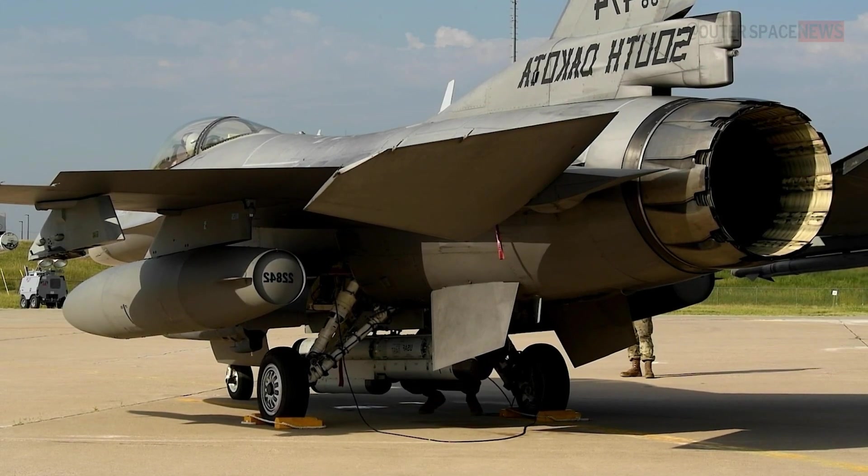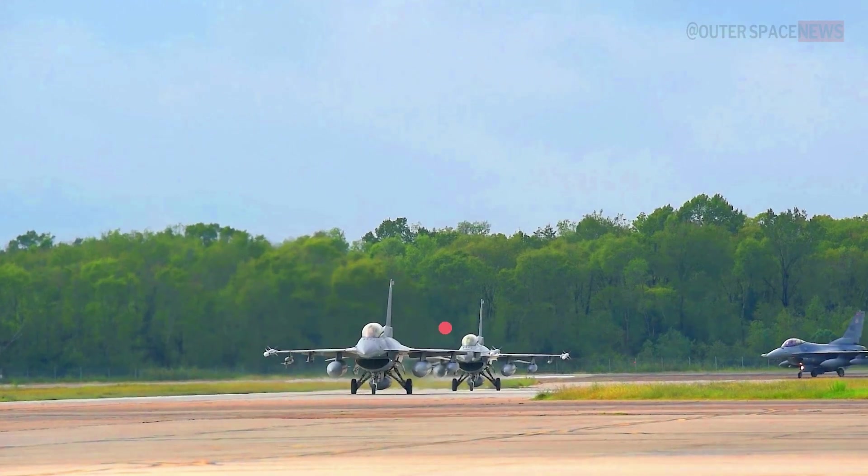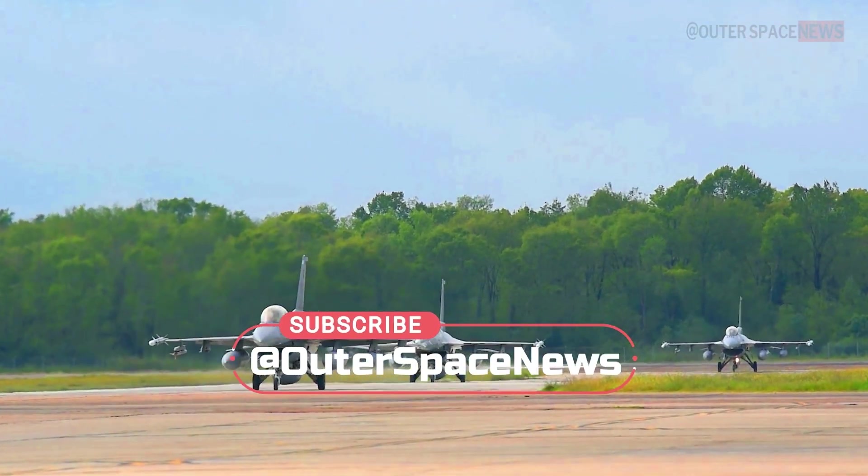Hello, and welcome to today's video, where we'll be discussing the IFF — Identification Friend or Foe — antenna bird cutter and its role on the F-16 Fighting Falcon.